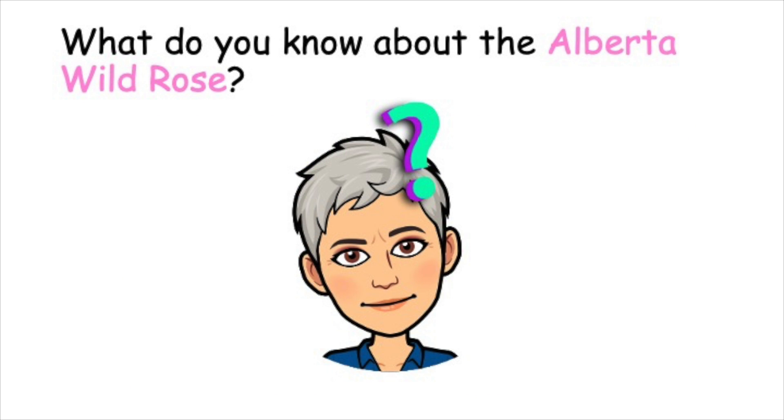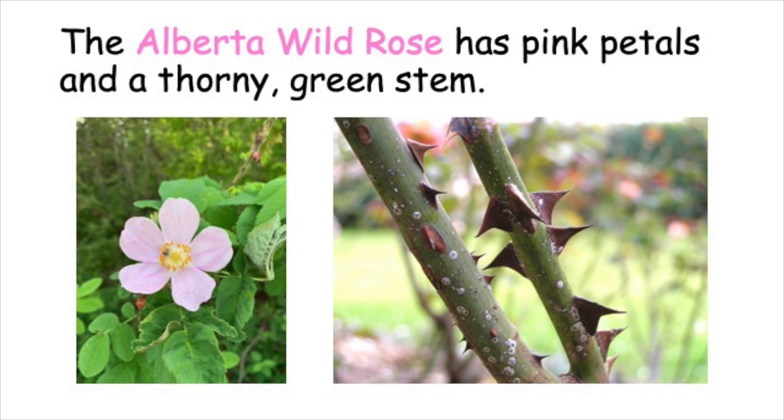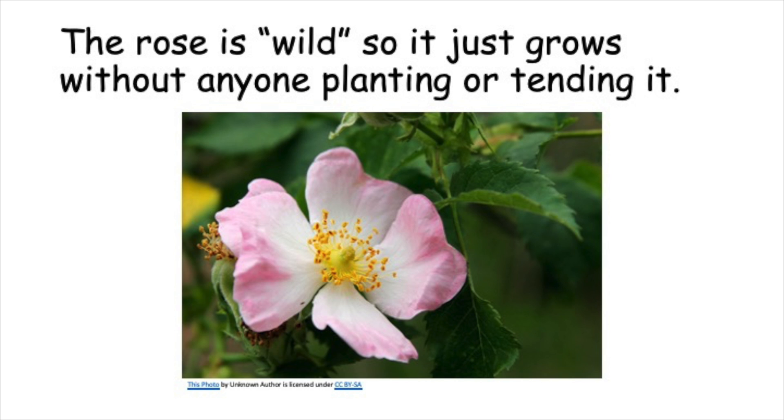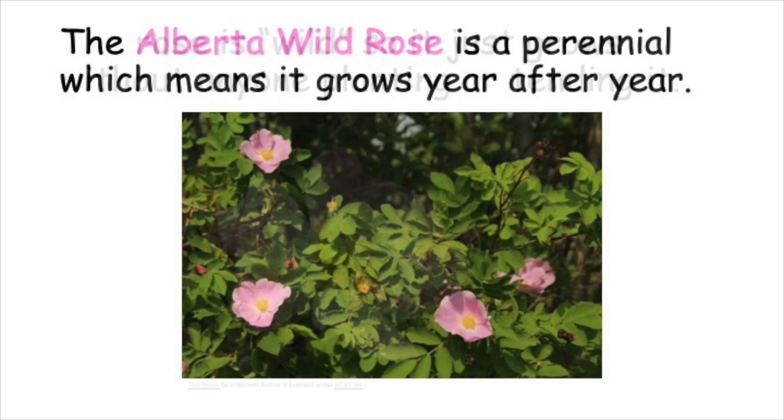What do you know about the Alberta wild rose? The Alberta wild rose has pink petals and a thorny green stem. The rose is wild, so it just grows without anyone planting or tending it. The Alberta wild rose is a perennial, which means it grows year after year.